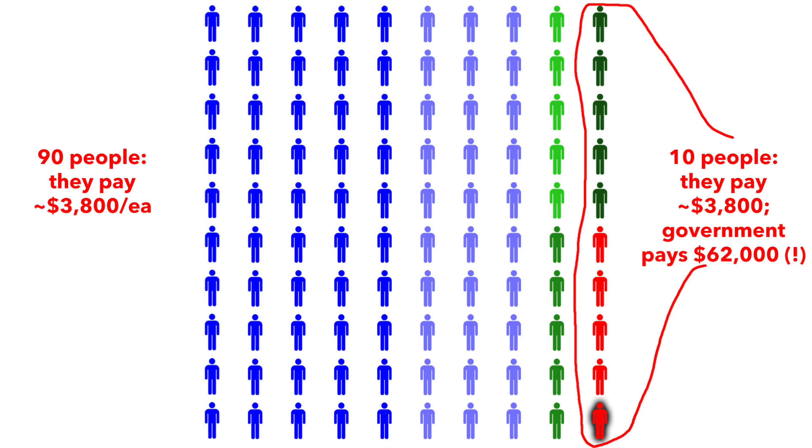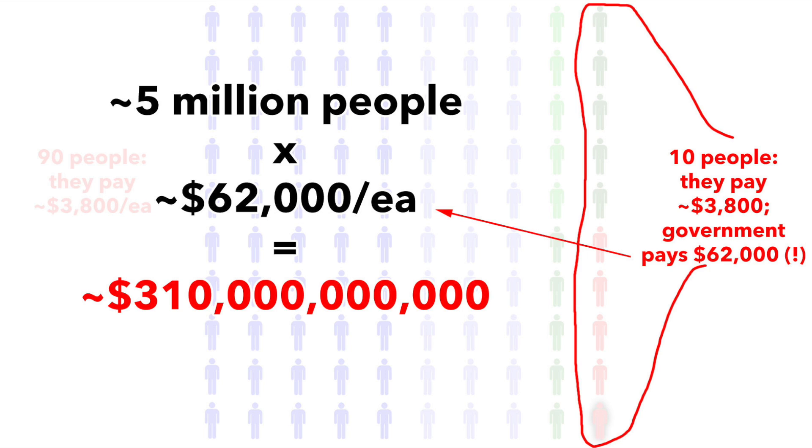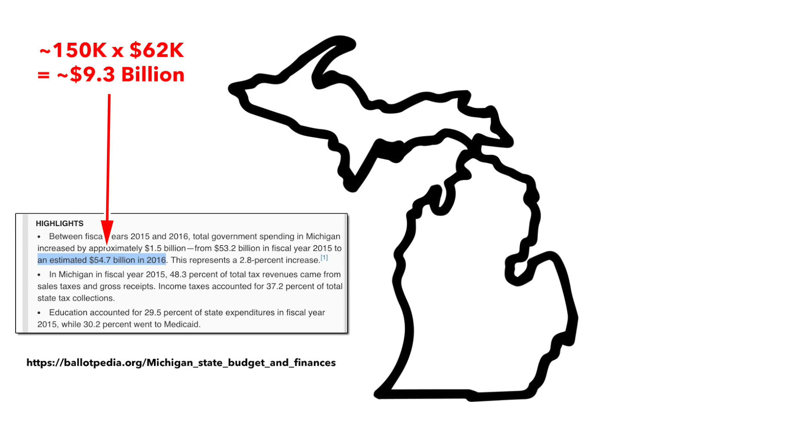Charge those 10 high-risk pool enrollees the same $3,800 that the private policy enrollees pay, and have the government cover the difference, right? Problem solved. Except that $66,000 minus $3,800 equals over $62,000 apiece for the government to cover them properly. If you don't include those with employer insurance, Medicare, Medicaid, or CHIP in the equation, you're talking about 10% out of around 50 million people — that's about 5 million people — which means it could cost up to $300 billion per year to properly fund these pools. According to a Commonwealth Fund estimate, it would have cost $178 billion per year to cover most of those with chronic pre-existing conditions, and that was in 2014. With normal inflation, population growth, and including 100% of the target population, it would be about $215 billion. Most states weren't willing to raise taxes by 17% to properly fund their high-risk pools.